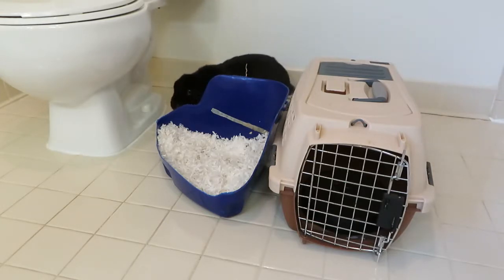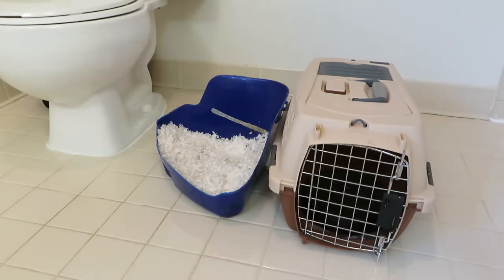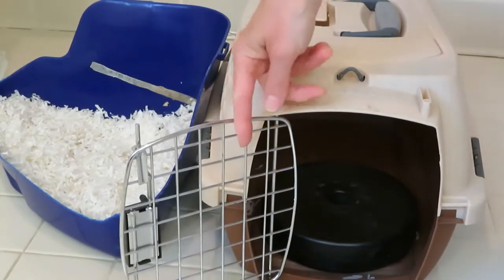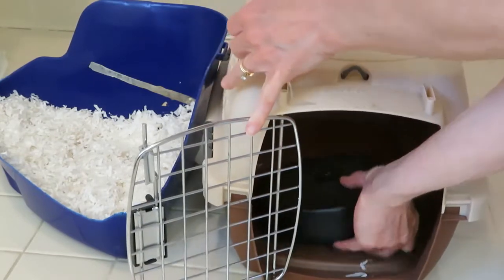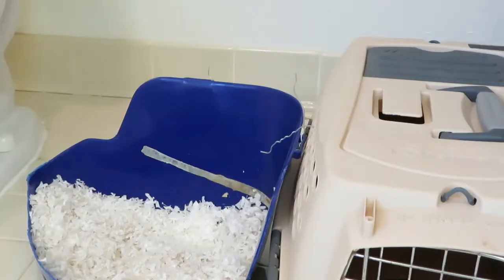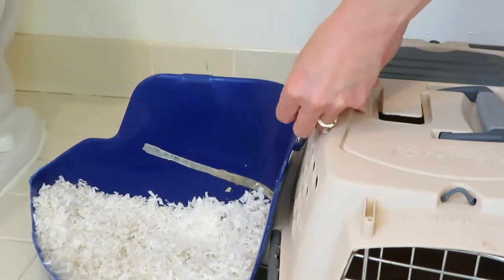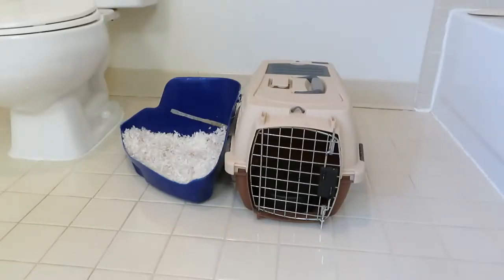Now Bunny likes to flip things over if they aren't secured down, so I put weights in his carrier and used twist ties to attach the litter pan to it. You could probably also secure the litter pan to chair legs instead of the carrier.